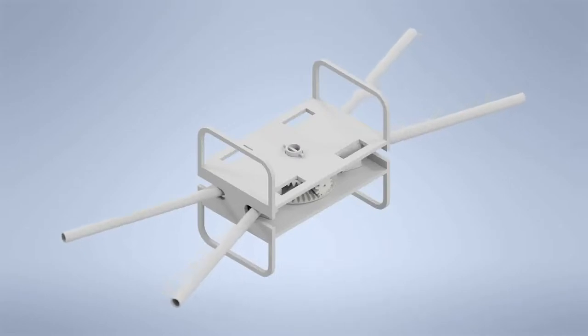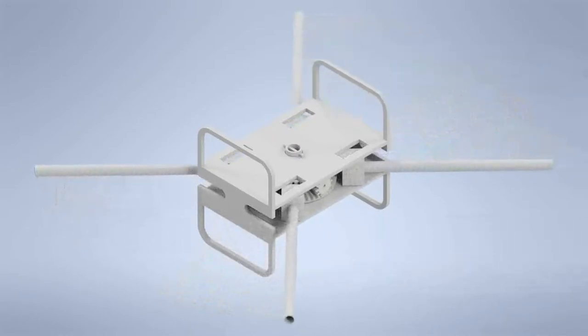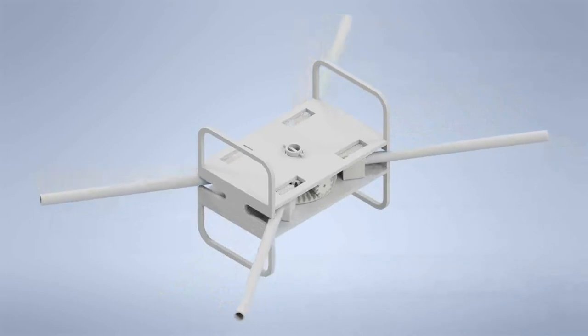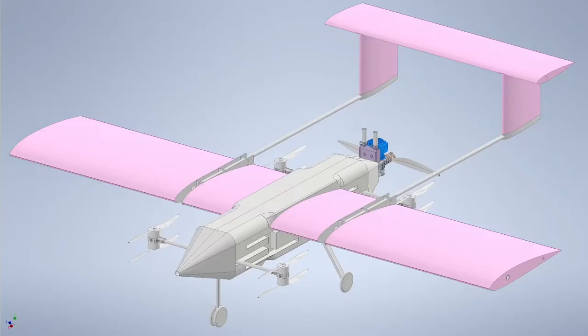Our initial morphing mechanism is displayed here. This was our original design that has been changed due to a variety of factors. The old design had increased weight, drag, and in-flight risk of failure. Our new morphing mechanism utilizes four different arms, each with a set of coaxial rotors. Each arm is controlled by a servo capable of morphing our arms in all flight conditions. The new morphing mechanism has reduced each of the risks that were previously stated.